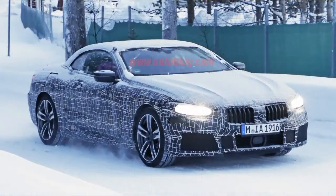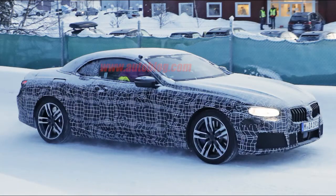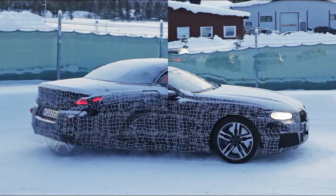We can also tell that this is a garden variety 8 Series rather than the M version we saw earlier. This is because it has much smaller wheels, tires, and brakes. It also has the exhaust outlet fully integrated into the rear bumper, like the coupe. On the M version we've seen, the exhaust uses a more traditional route.